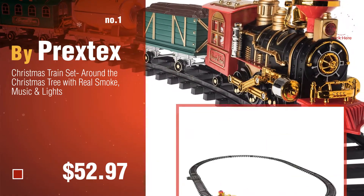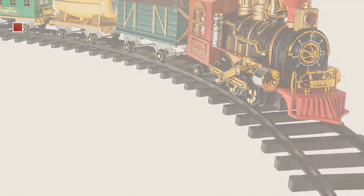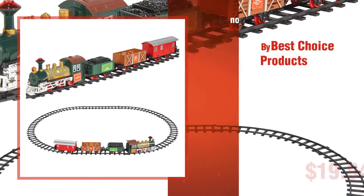Watch this video. Choose your favorite. Number 2, by Best Choice Products.